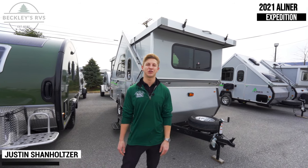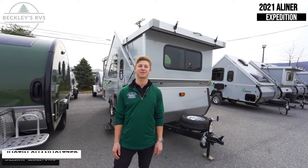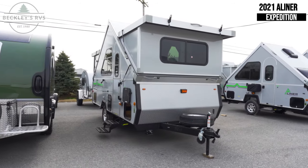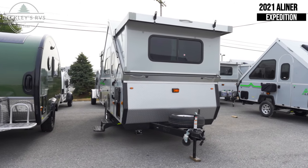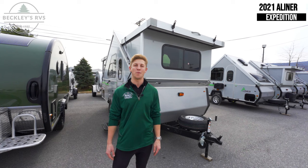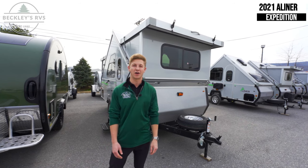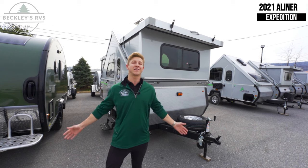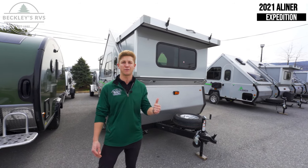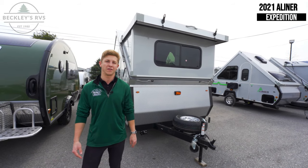Welcome back, YouTube. My name is Justin Shanholzer. I represent Beckley's RVs, Maryland's number one RV dealership for the last 20 years in a row, and today we're going to be showing you the 2021 A-Liner Expedition. This is a very small travel trailer fold-down that can be virtually towed by almost any small to mid-sized SUV, as it only weighs right around 2,700 pounds dry. It's got every single amenity that a 30-foot-long travel trailer does, all in an 18-foot overall length trailer, and it's got four hard walls on the exterior.